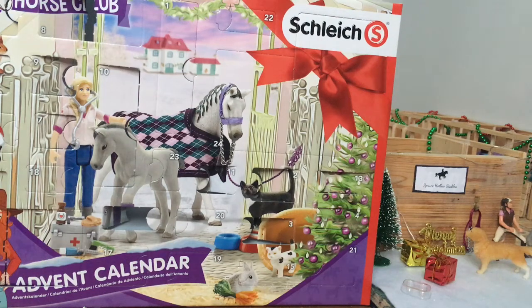Hi guys, I'm here again. It's Schley Course Girl 3000 here, and it is day 15 of the Schley Course Club 2020 Advent Calendar. There's about 9 more days left of this. I'm going to miss it, but it's really exciting.